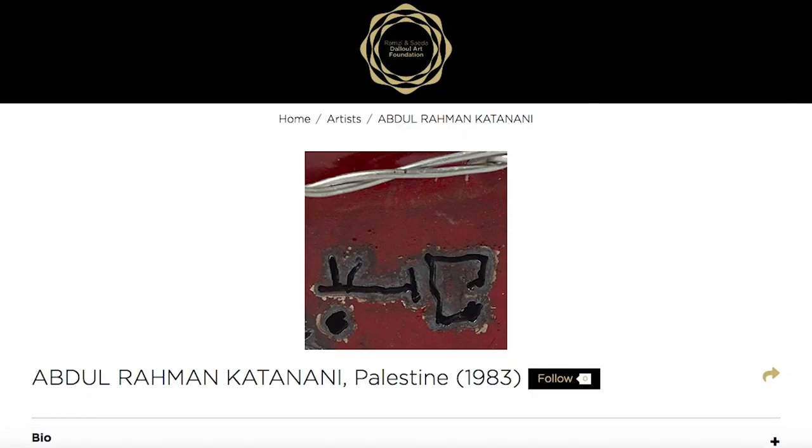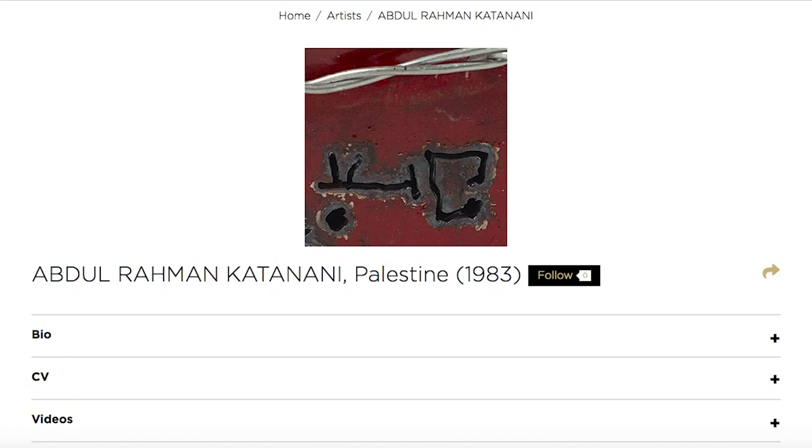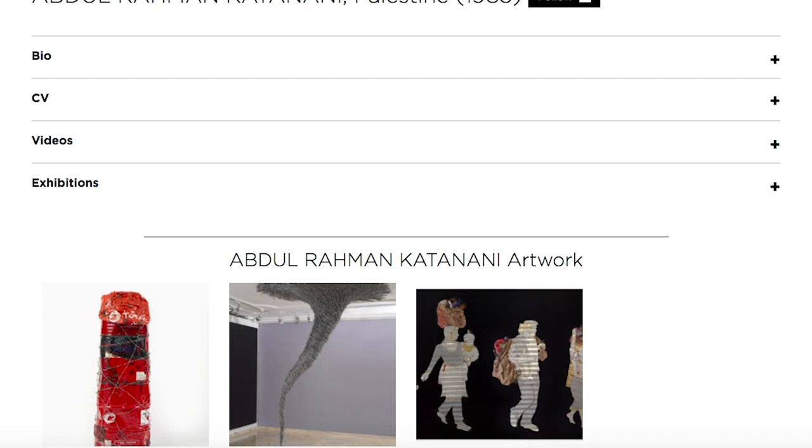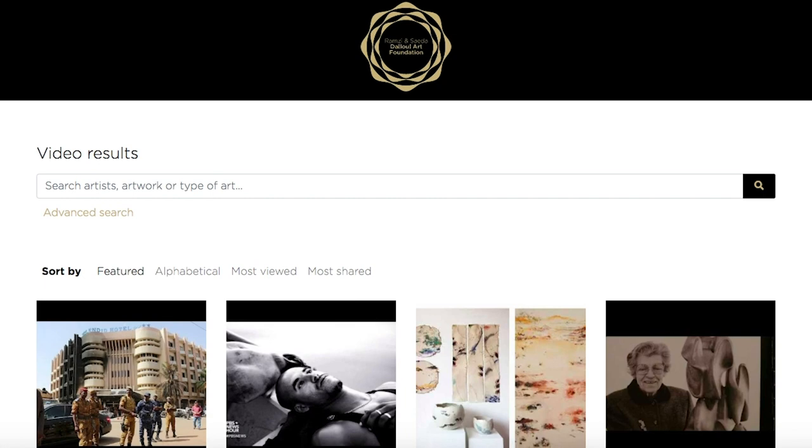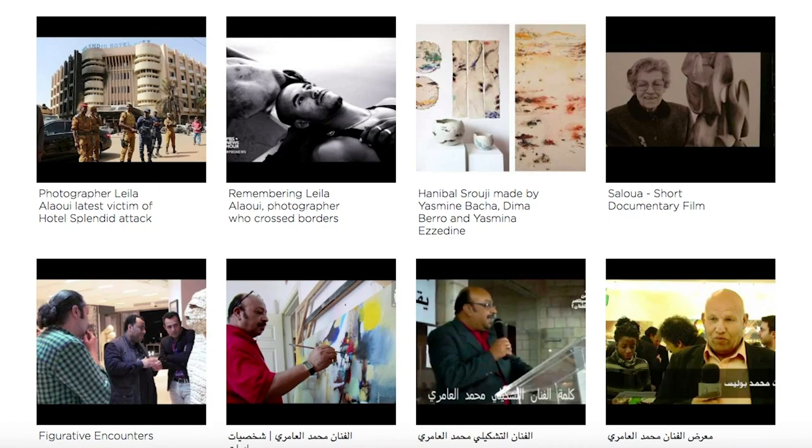If you go to our website at dafbeirut.org, you can find bios, press, documents, exhibition information, CVs for the artists, video interviews, and the works themselves. We have complete digital archives for almost all of our artists, and we upload information almost daily. There are over 400 artists that we deal with throughout the Arab world, and putting their archives together has been quite a challenge, considering we actually have to go hunting for these tidbits and gems of information.